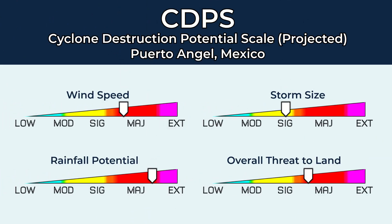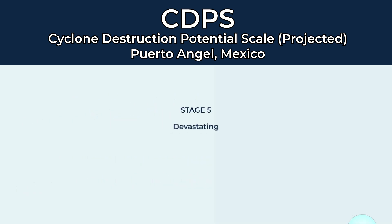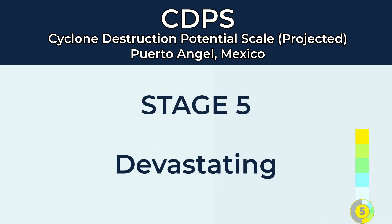Looking at the CDPS right now, we're looking at a very high-end Stage 5, mainly driven by wind speed and rainfall. Stage 5 right now on the CDPS scale, and if this were to become a major hurricane at landfall, we would be only 0.08 points away from Stage 6 — so very high-end Stage 5 here. Devastating.